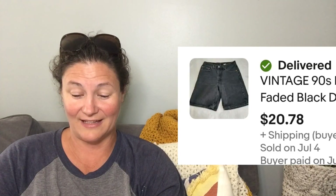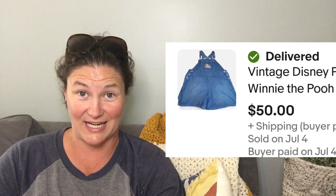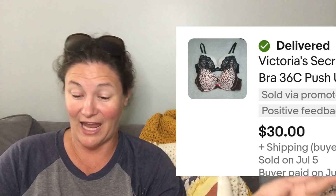I sold some vintage Levi's shorts for $20.78 — they kind of remind me of something my dad would wear. And more vintage Levi's, but check this out — $50 for a pair of 501 jeans made in the USA, which is super helpful with vintage. Here's another pair of overalls — these are vintage Disney. I found these at a yard sale for $1 and had no idea what they were. I looked them up and was like, you've got to be kidding me. I listed them at almost $70, but somebody offered me $50 and I said, you can have them. These are Victoria's Secret Dream Angels — one was a plunge and one was a pushup bra, but they were the same size, so I lotted them together and sold them for $30.